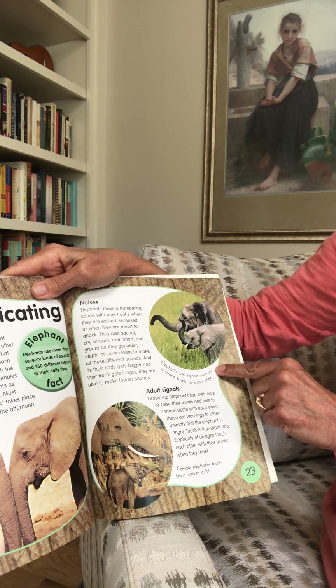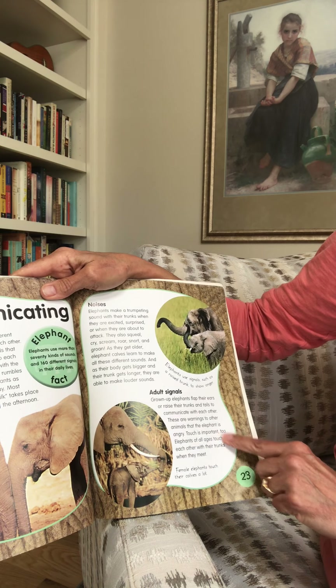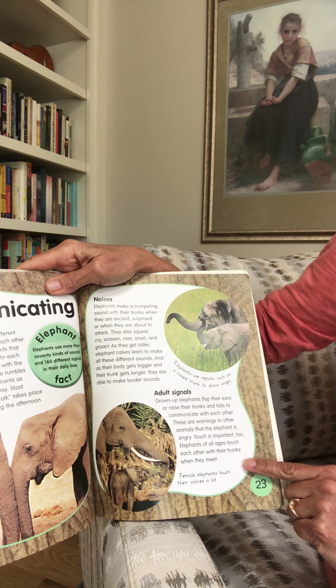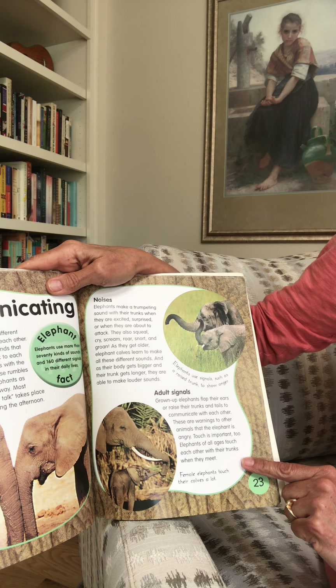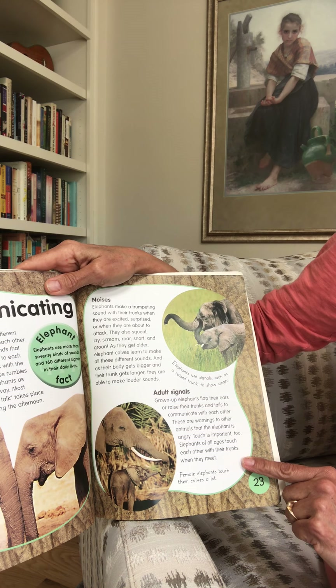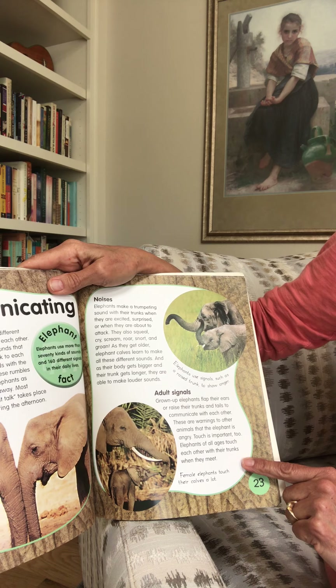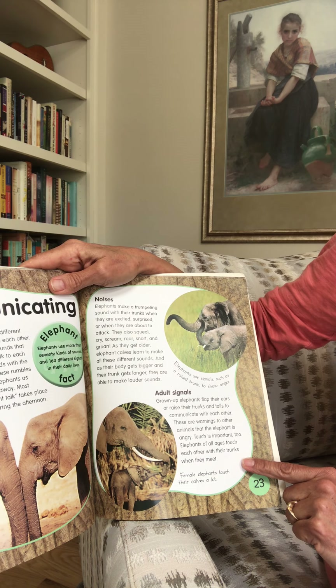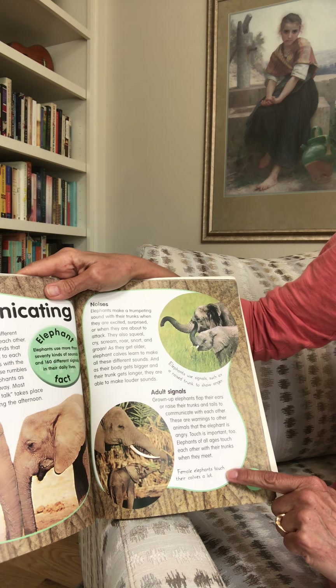Elephants use signals such as a raised trunk to show anger. Grown-up elephants flap their ears or raise their trunks and tails to communicate with each other — these are warnings to other animals that the elephant is angry. Touch is important too: elephants of all ages touch each other with their trunks when they meet, and female elephants touch their calves a lot because they are taking care of their babies.